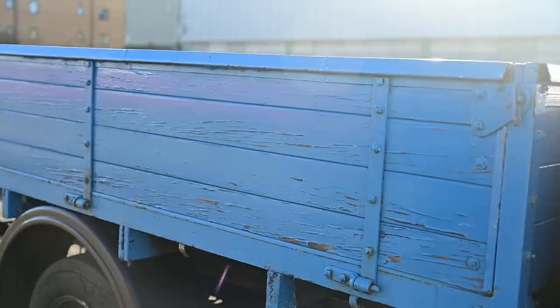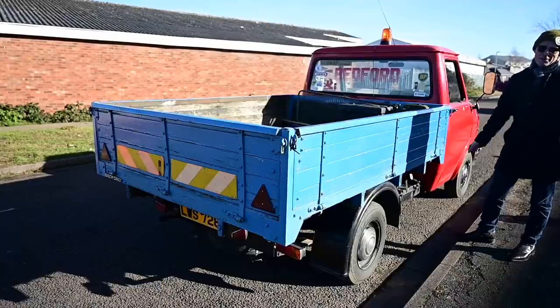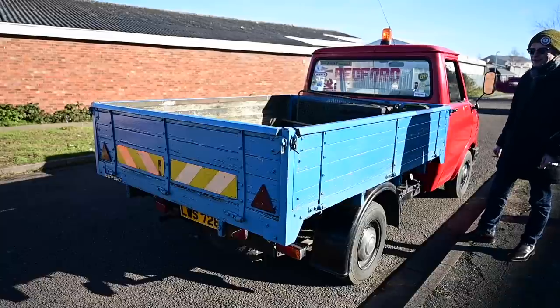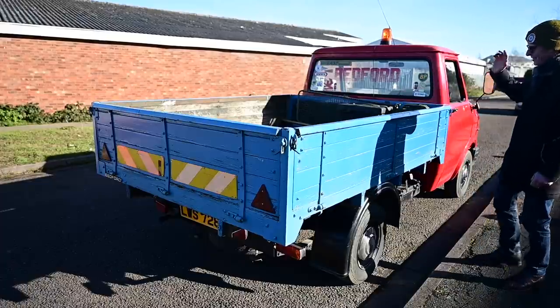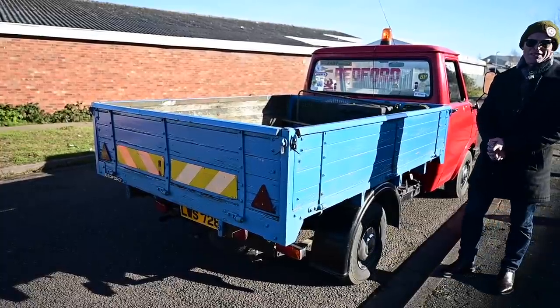We don't know what this particular van was used for — probably a builder's merchant. But move on 20, 30, 40 years to the turn of the millennium and you would see these things rolling around your local housing estate with the rag-and-bone men hawking their wares, asking for any old iron. This was a common sight — a slightly down-at-heel, tired Bedford CF with a few old fridges and bikes in the back.